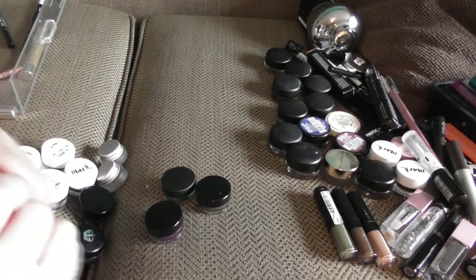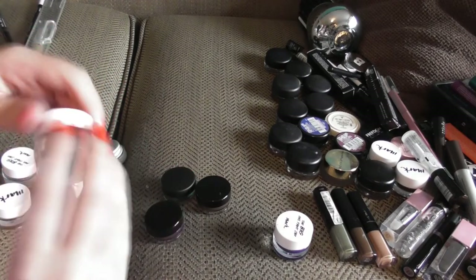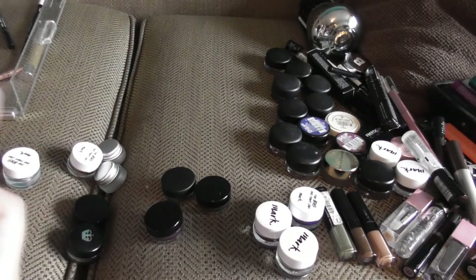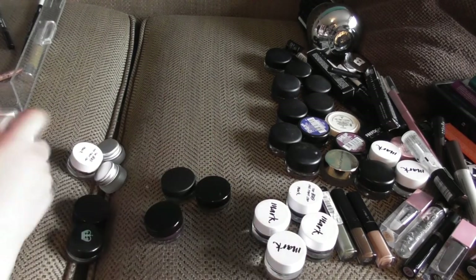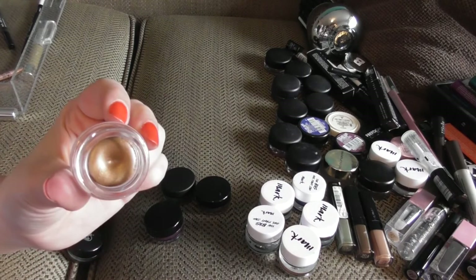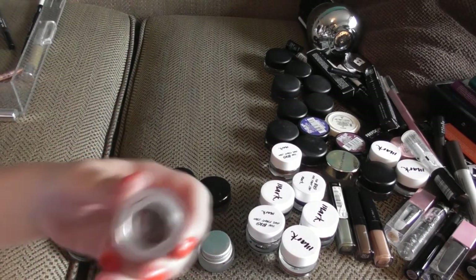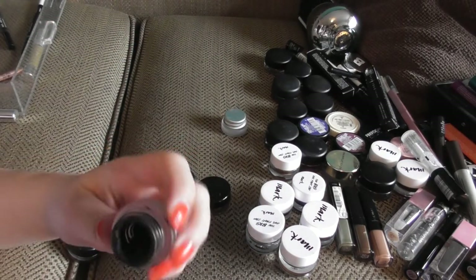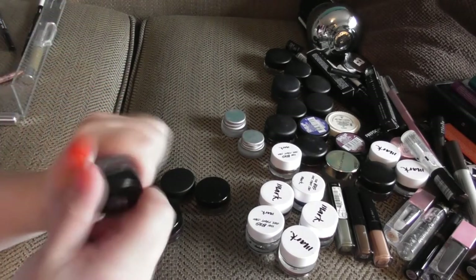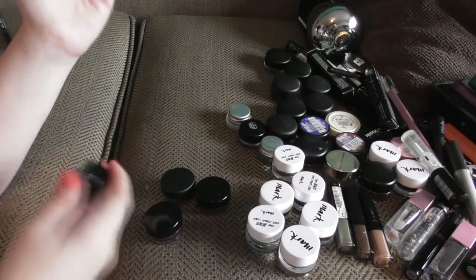Starting with the mark pot liners — we have Navy, Plum, Black, Brown, Silver, and Gold. I have two Maybelline ones in Brown and Black, though the black may just need replacing. I also have a Rimmel black which is a stunning black, but I'm not sure if it's dried out — I'll check those off camera.